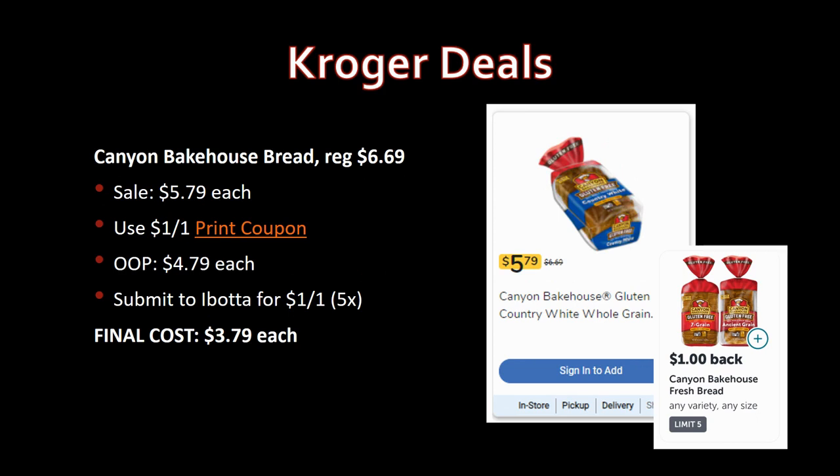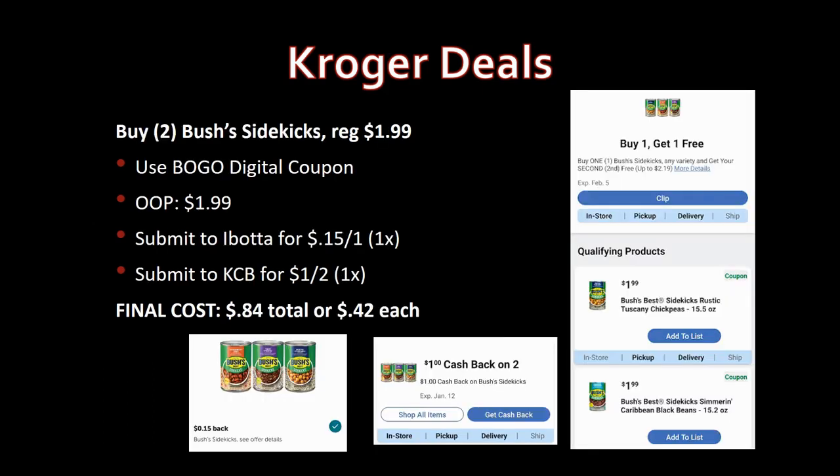Canyon Bakehouse bread, normally priced around $6.69, on sale for $5.79. Use the dollar-off-one printable coupon linked in the description box — pay $4.79 out of pocket. Submit to Ibotta for another $1 back, limit five times. Final cost: $3.79 each. If you use this bread — especially gluten-free varieties — this is a nice deal with a pretty large savings.